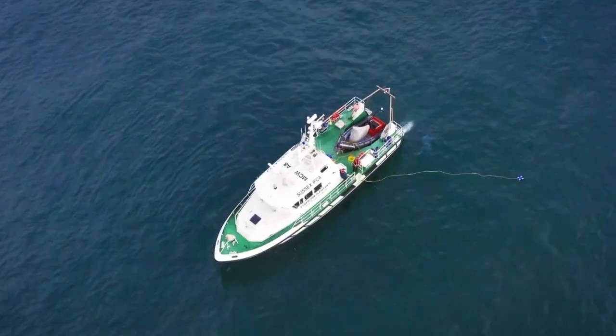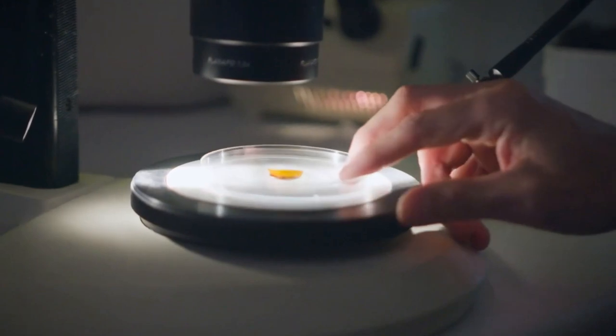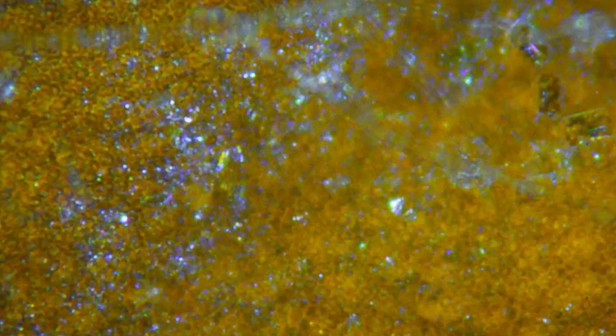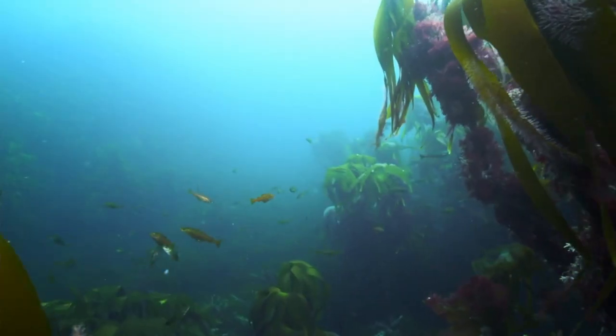In the meantime, the project is busy gathering and establishing baseline data. Video surveys, genetic analysis and core samples are being taken to best understand the current conditions, answering questions like: is kelp naturally regenerating, and where is it coming from? The fragments of healthy kelp still left in Sussex give us hope of what this ecosystem could look like in the future.